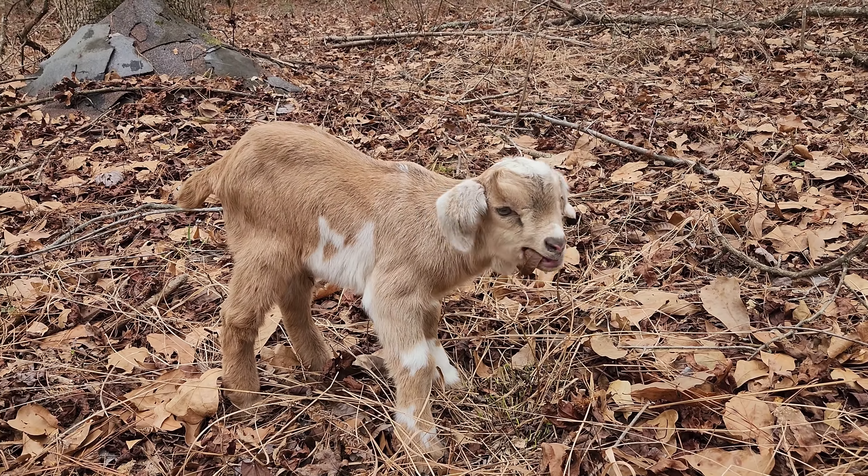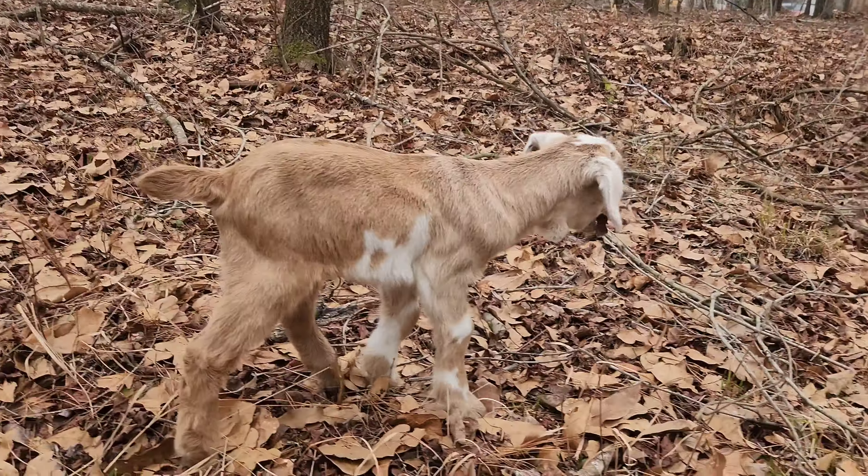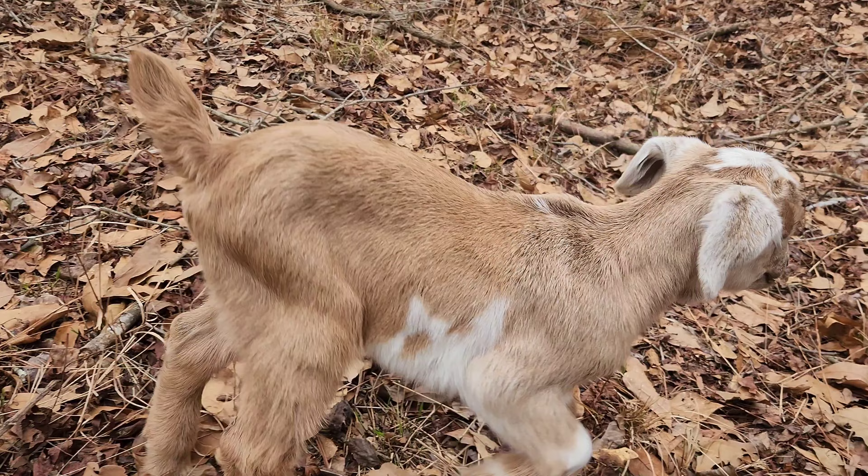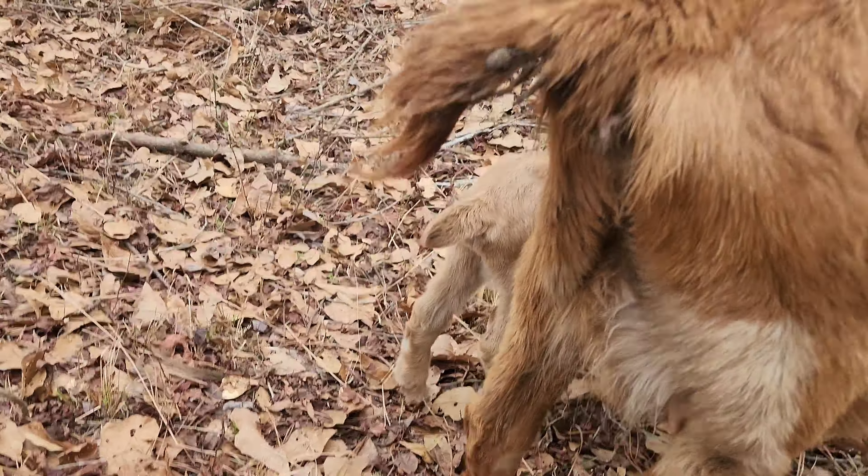The baby goat is trying to see what is edible or not. I don't know if you're supposed to be eating at such a young age, little one.